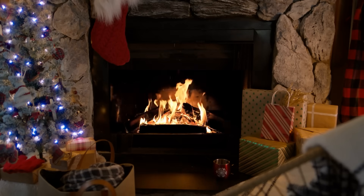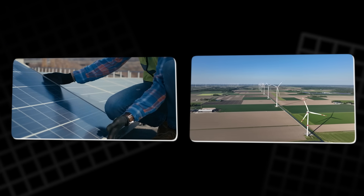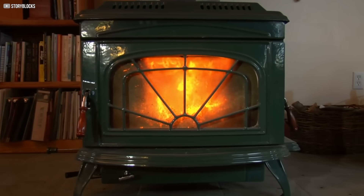And the troubling part? Most of it still comes from fossil fuels like natural gas, oil, or even coal. That means even as solar panels and wind farms expand, our homes remain tethered to carbon-heavy systems through their heating needs.